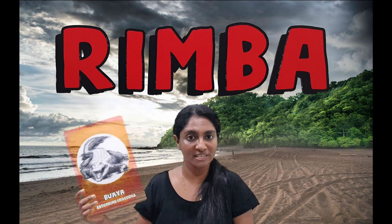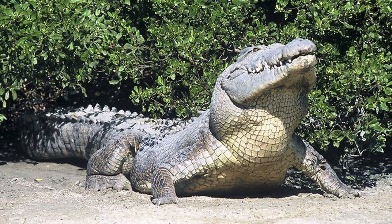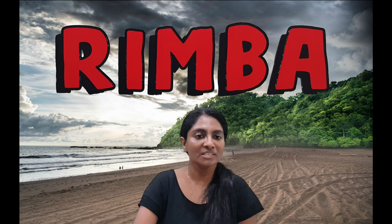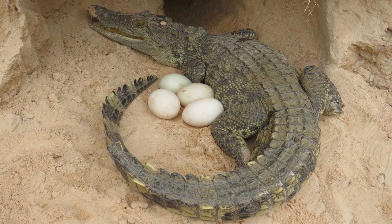First of all, we have the estuarine crocodile. Did you know the estuarine crocodile is the largest reptile in the world? They can grow up to 9 meters long — imagine 9 guitars placed top to bottom in one straight line. That's about the size of a mature adult estuarine crocodile. They're so big they can even eat a buffalo! Estuarine crocodiles build their nests on land and are very aggressive in protecting them.